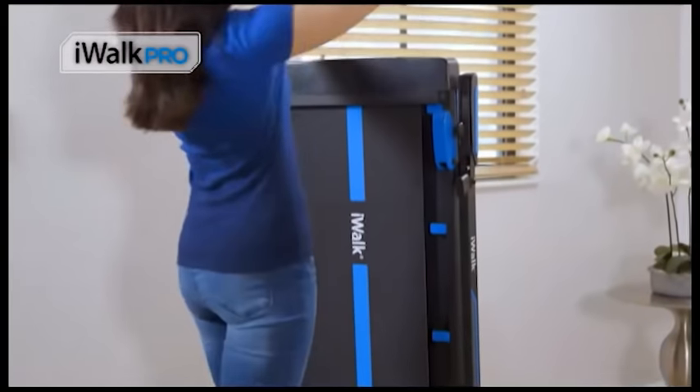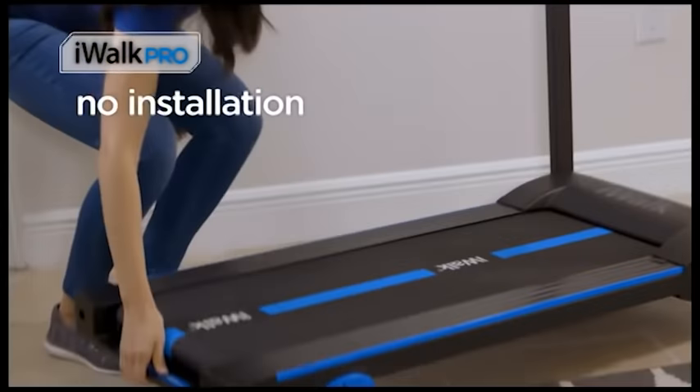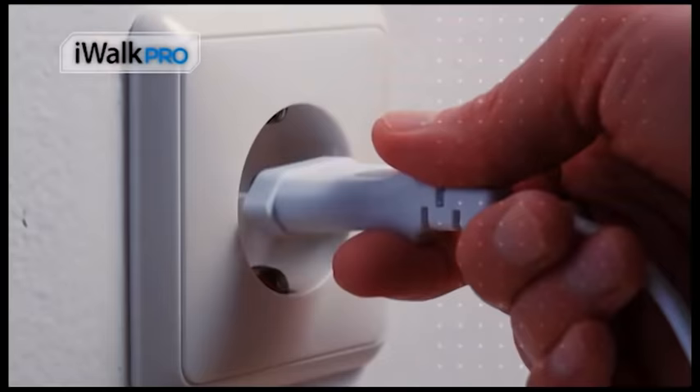It comes ready to go out of the box. There's no assembly, no installation, and no tools required. Just plug and go.